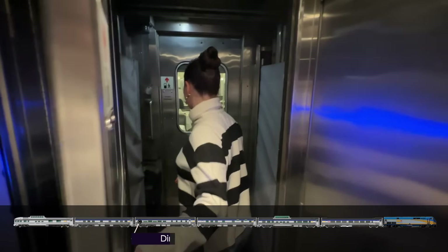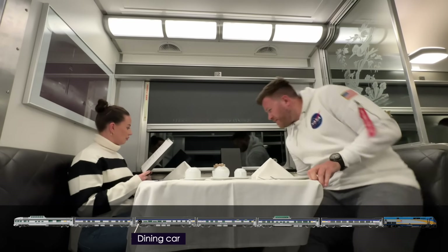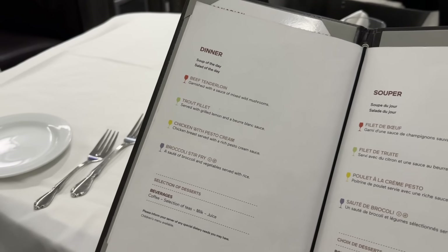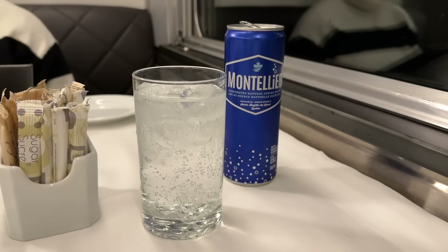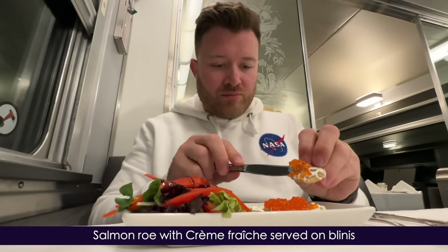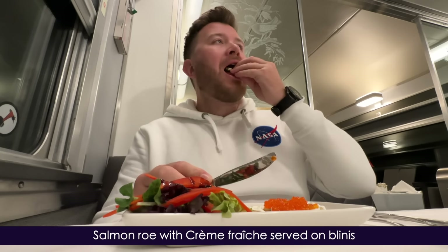It's time for the second sitting for dinner, and we remain at the same booth to the rear of the dining car. This evening's menu looks particularly special. Our drinks are served and orders taken, and in no time we're served an appetizer of salmon roe and crème fraîche on blinis with a side salad of balsamic dressing — not quite beluga caviar, but most tasty.